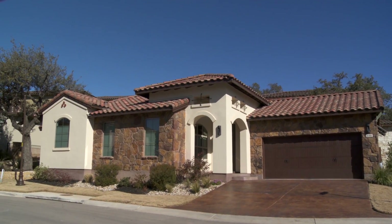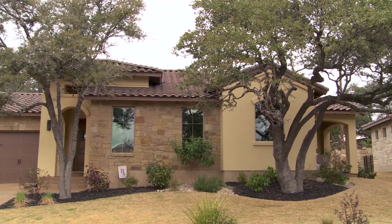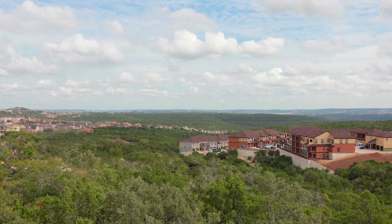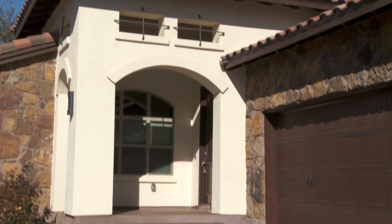I recently went over to the Bee Cave area to take a look at Wildwood by Ash Creek Homes, and I gotta say it is spectacular. Set on a hilltop overlooking the beautiful Texas Hill Country, these are some of the most charming single-story villas that I've ever seen in this area.